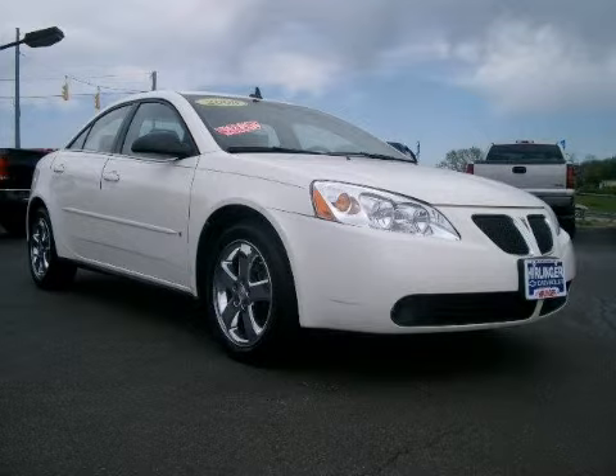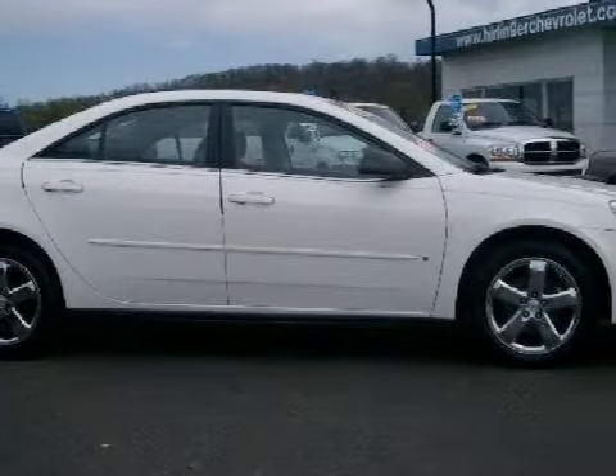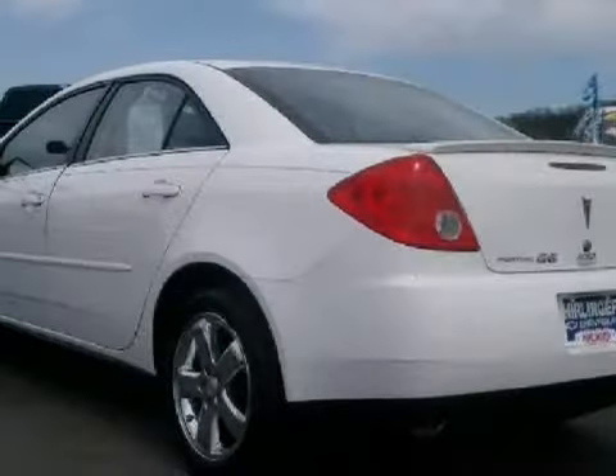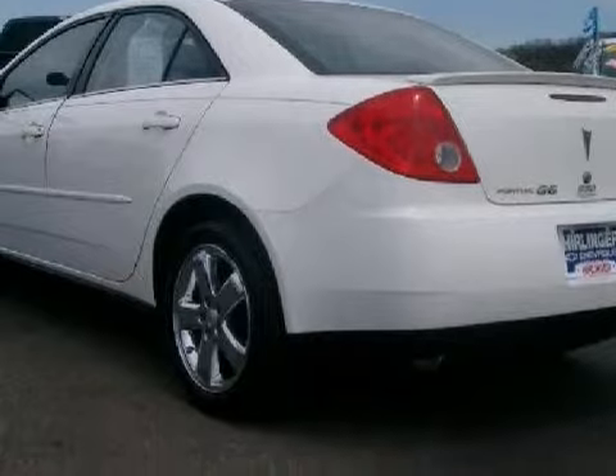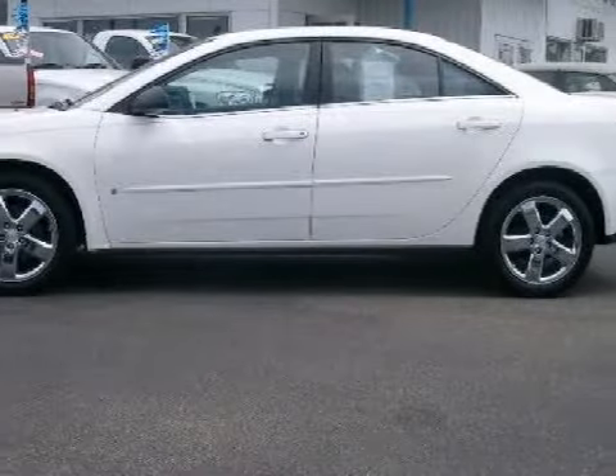This stylish 2008 Pontiac G6 GT is equipped with a powerful GAS V6 3.5L/214 engine, a responsive automatic transmission, has front wheel drive, and has only 35,875 miles.